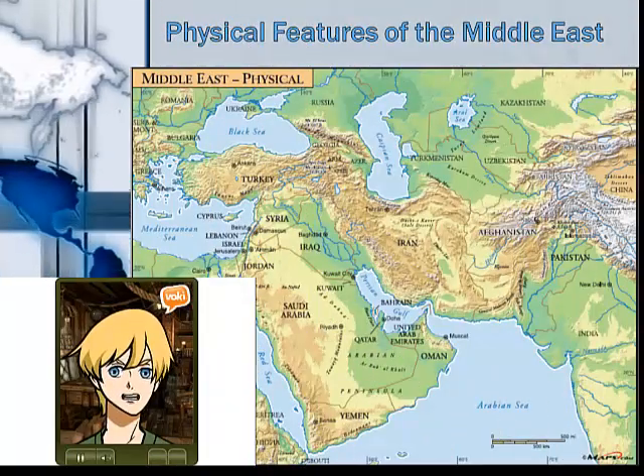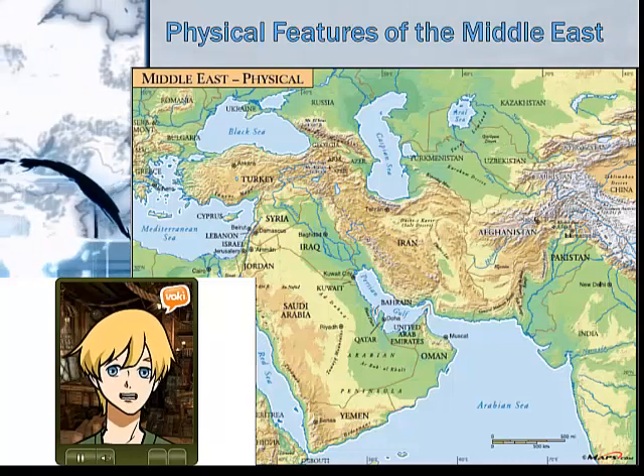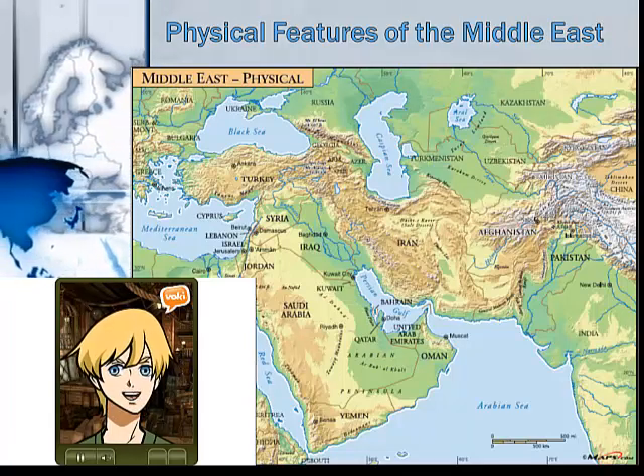Well, that does it for physical features in the Middle East. Remember that you can watch this mission as many times as you wish. Or, make your way to Arcadia and practice Middle East locations in the Middle East training room.